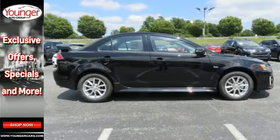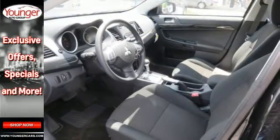Legit performance that validates your desire for practical fun. Come see this Lancer for a test drive today.